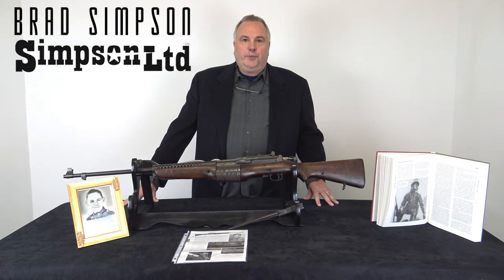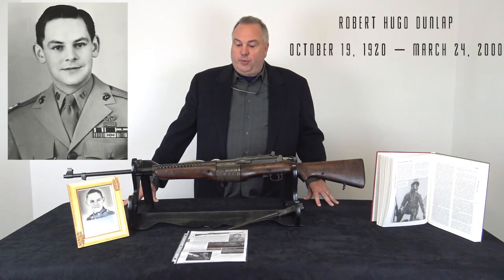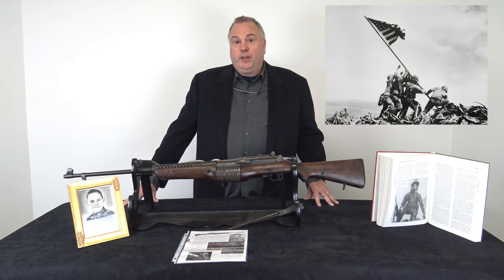Hi, I'm Brad Simpson from Simpson Limited Collector Firearms, and today I would like to talk about my favorite gun in the shop. This was the Johnson rifle that was issued to Captain Robert Dunlap, and he won the Medal of Honor on Iwo Jima with this rifle.